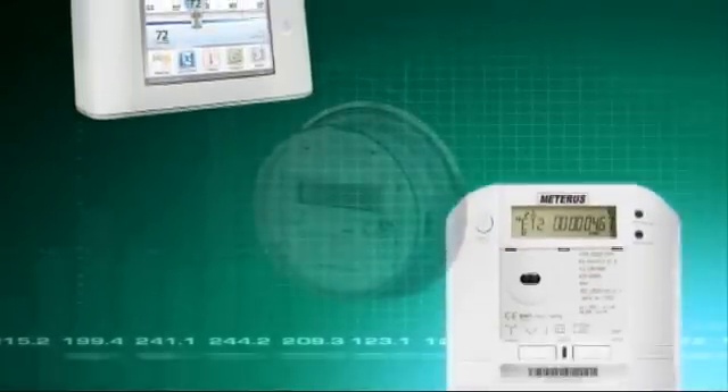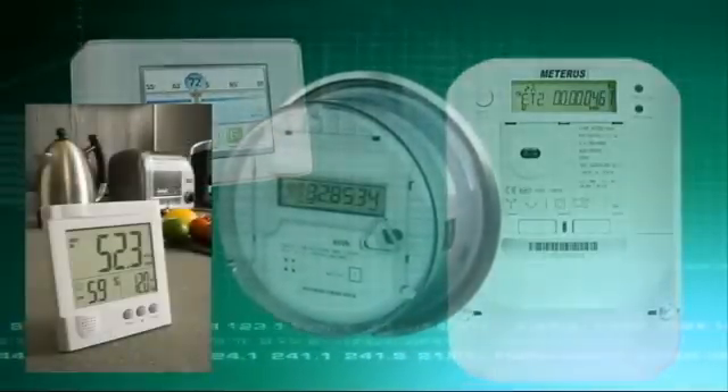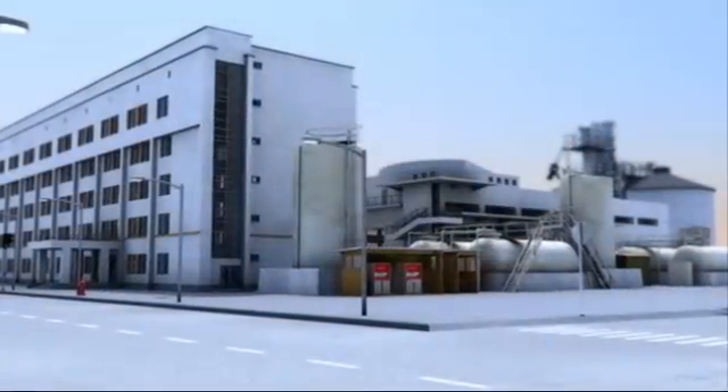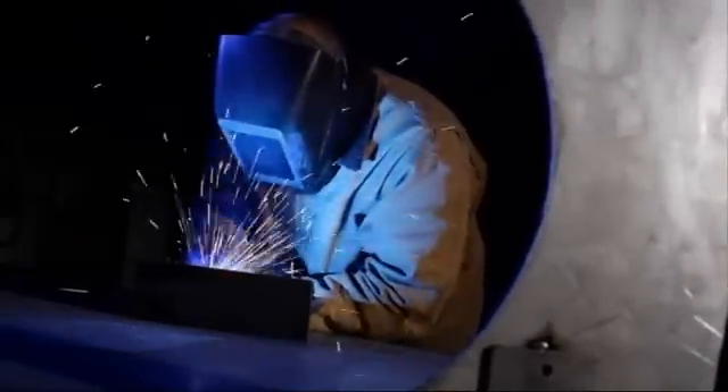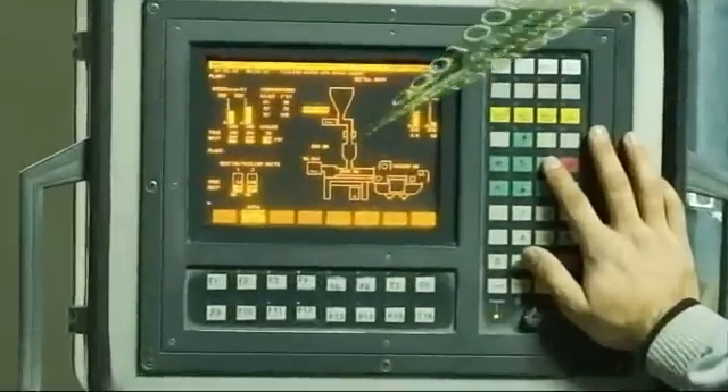Smart metering is an efficient and cost-effective method of monitoring any consumable, from domestic gas usage to large-scale grid management. This heavy engineering company can consume thousands of litres of liquid gas every day. Supplies are monitored in real-time and the readings are relayed directly to the supplier via an in-built two-way mobile communication device.